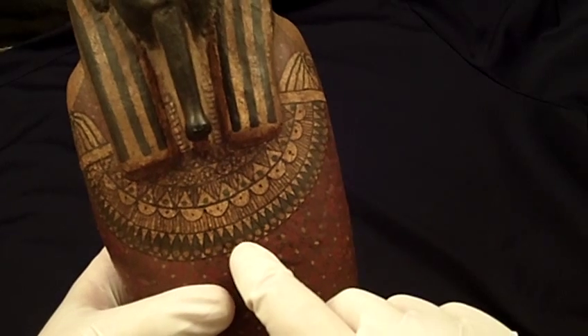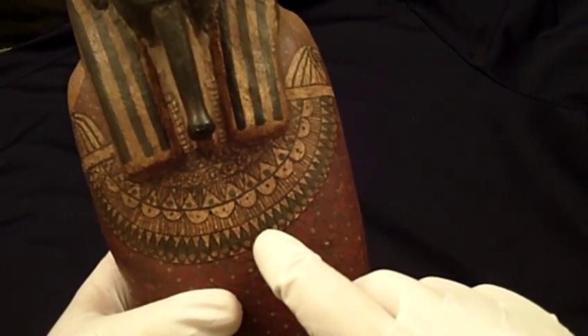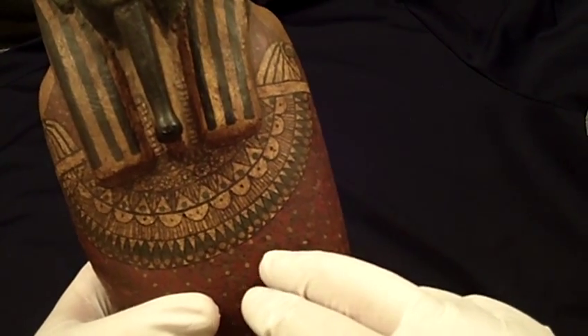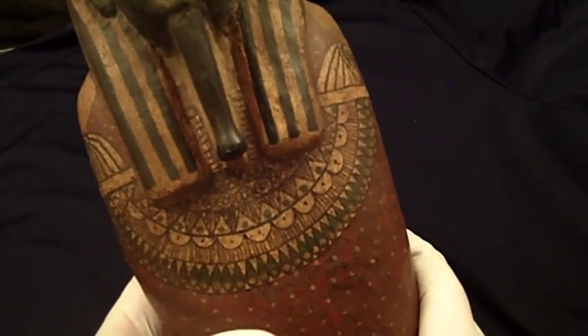The figure's shroud is intricately painted in imitation of the treatment with jewels and beads and ornaments that the mummy itself would have received.